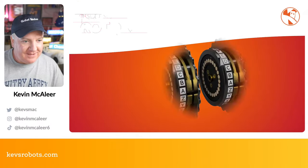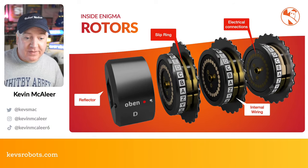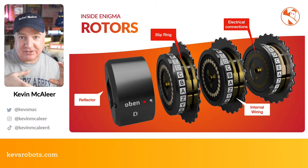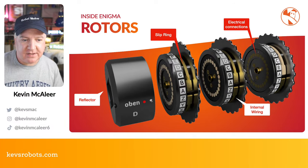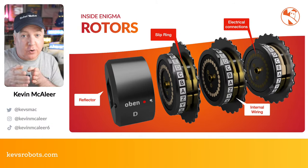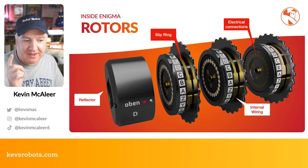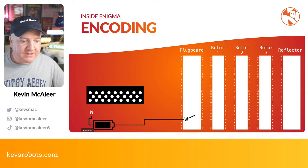The rotors themselves — we're going to be using Reflector B in our code. Within each rotor there's also a slip ring that further scrambles things by rotating, changing the position of letters inside. I think there are around five different positions the slip ring could be in. You can see the little electrical connectors — one for each letter of the alphabet — and you can take the rotors out and change their order. There are five possible rotors — I, II, III, IV, V — that you can place in different sequences, plus a few different reflectors.